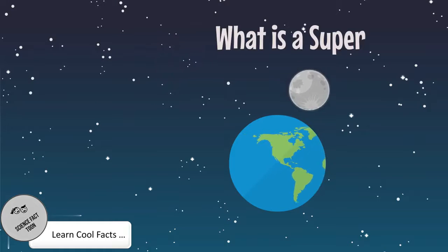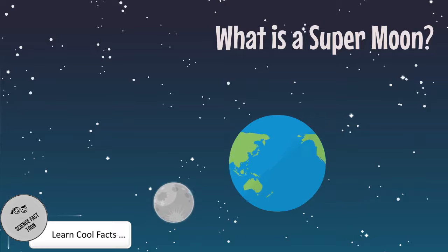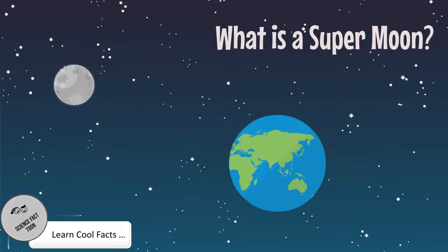What is a supermoon? A supermoon is a full moon when its elliptical orbit is closer to the earth than normal. As a result, it can appear to be slightly larger and up to 30% brighter than usual.